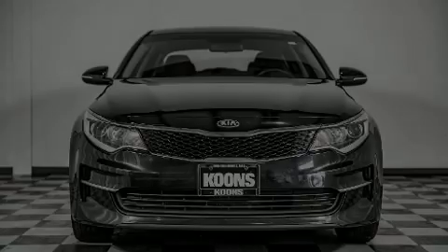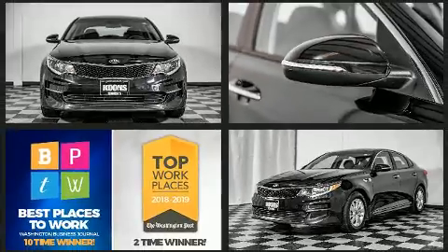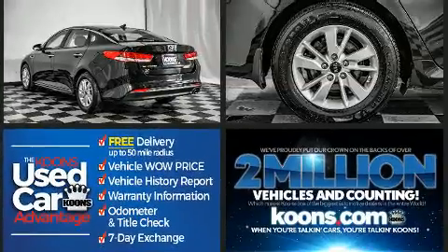Familiarize yourself with the 2016 Kia Optima. Smooth gear shifts are achieved thanks to the efficient four-cylinder engine, and for added security, dynamic stability control supplements the drivetrain. Both high fuel economy and flexible performance are assured by the six-speed automatic transmission.